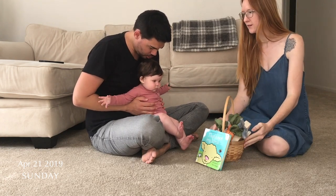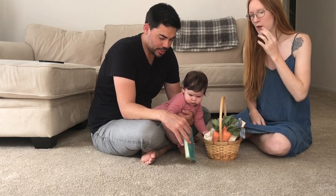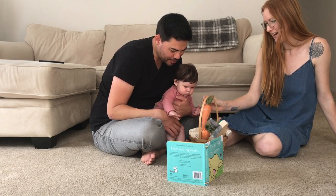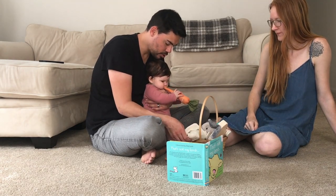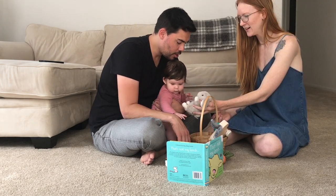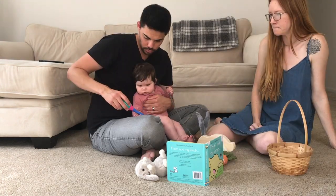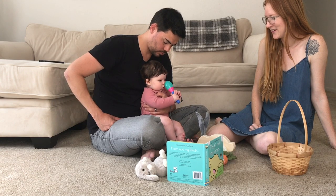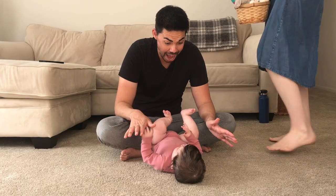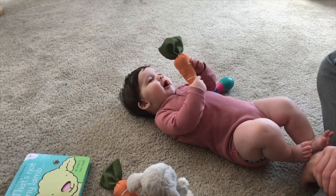Happy Easter — it's your first Easter! What's in there? A book. What else is in your basket? A carrot. Wow, carrots, very cool. Chewing on our carrots. She's not really interested in the bunny.